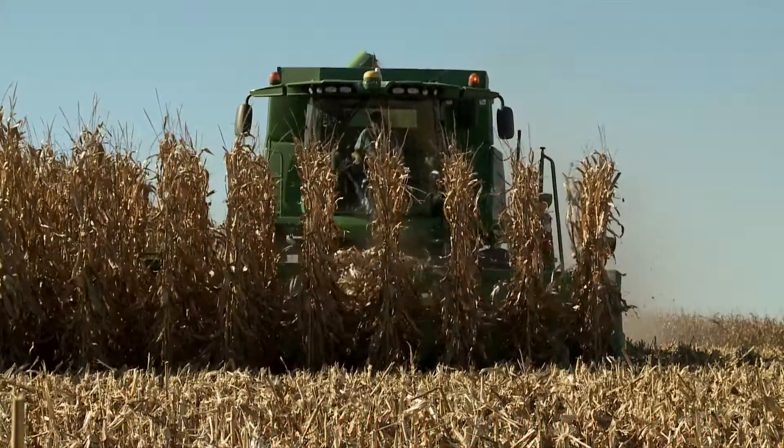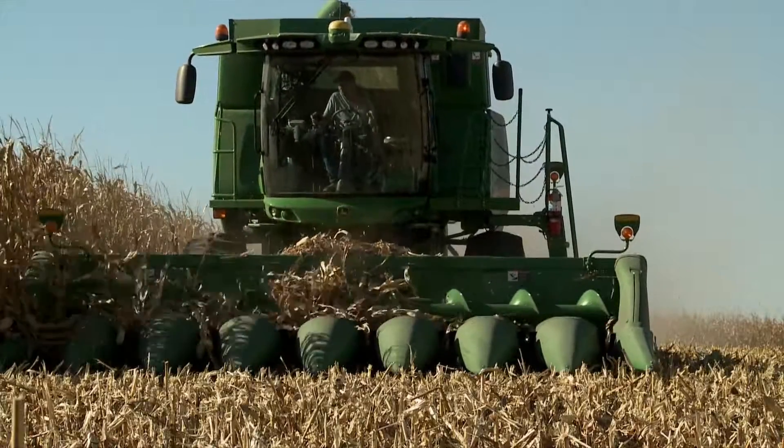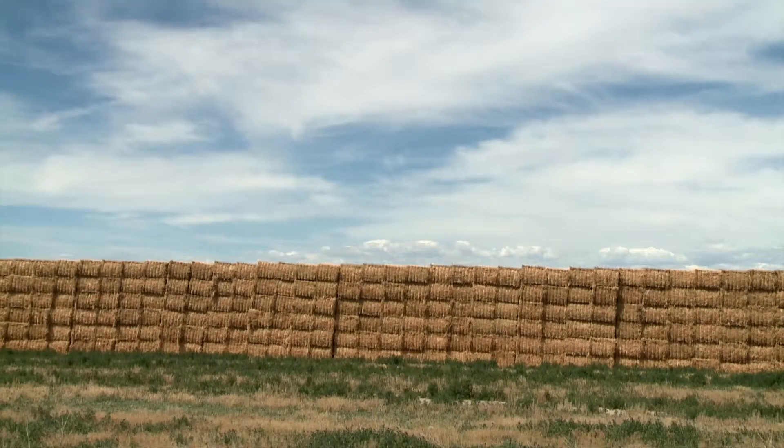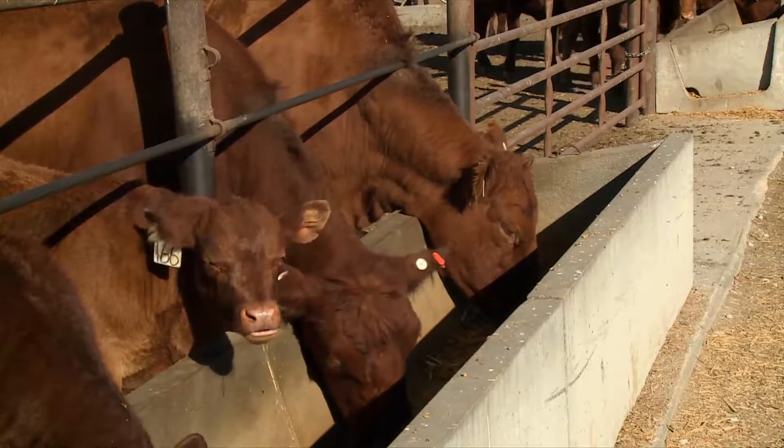In Nebraska we're really in an interesting scenario right now. If you also look at what the scenario is with current commodity prices in terms of corn, ethanol co-products, harvested forages — really we can dry lot a cow right now competitively in many cases with what summer grass would be.